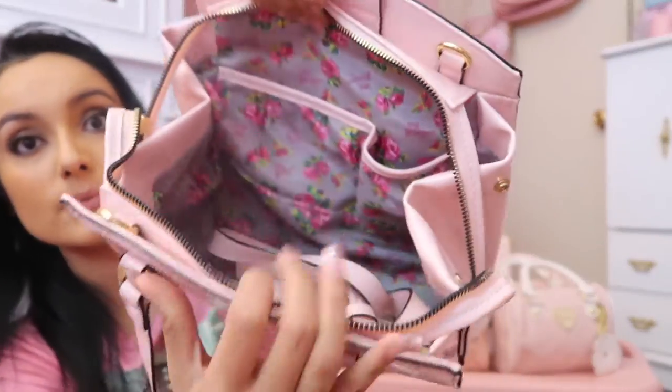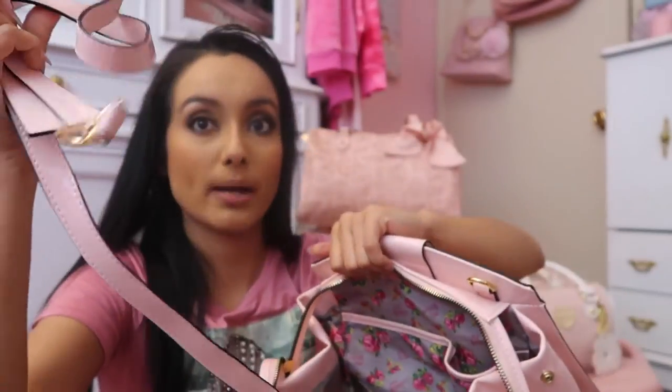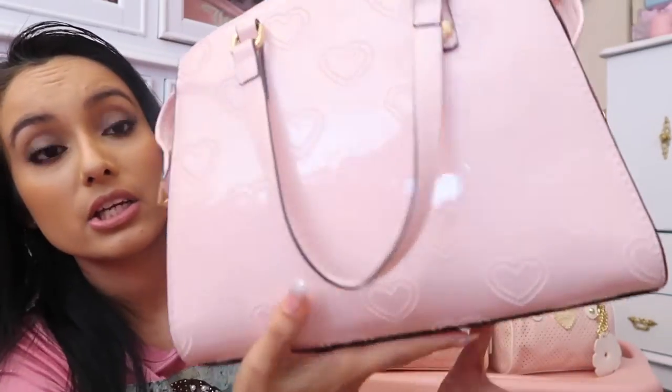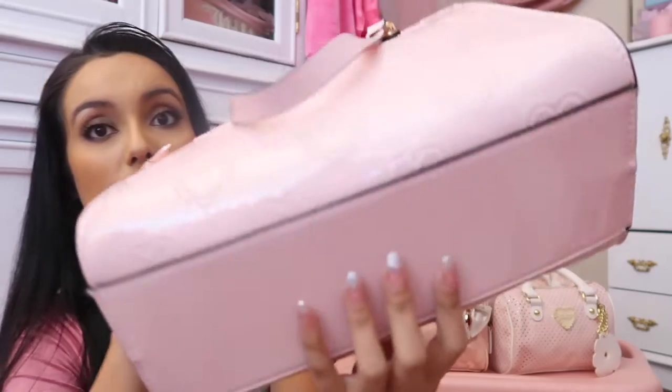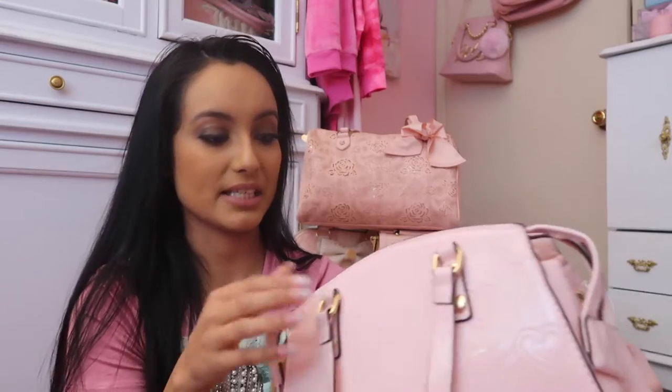It has the longer strap and it's in very, very good condition. This is hands down one of my favorite Betsy Johnson pieces that I own. It's not for sale, but if I can find any doubles I'll be sure to link them in the description box for you.